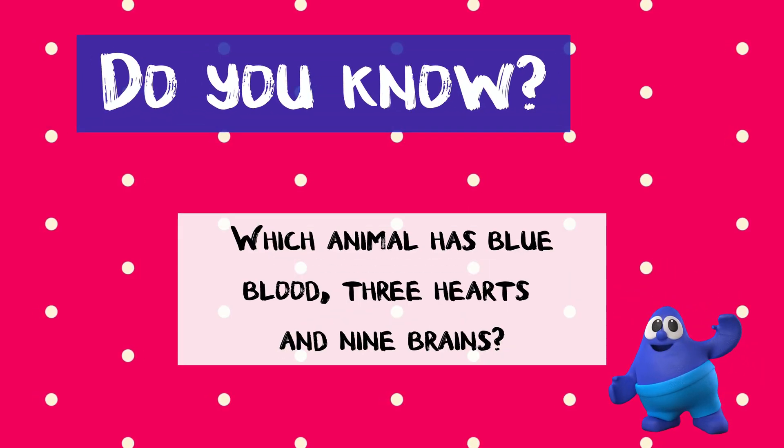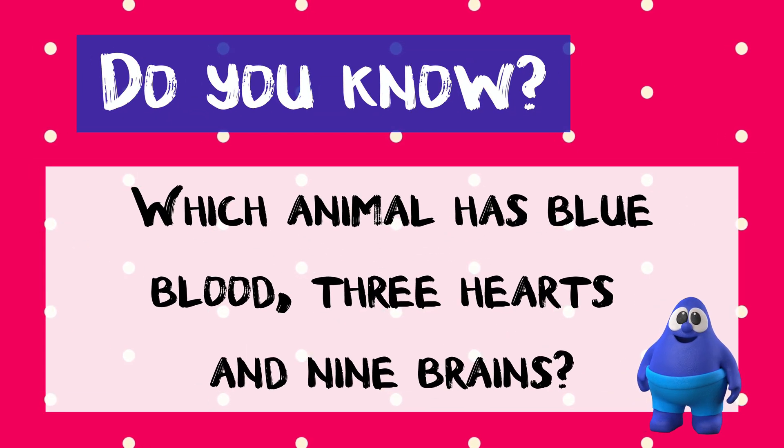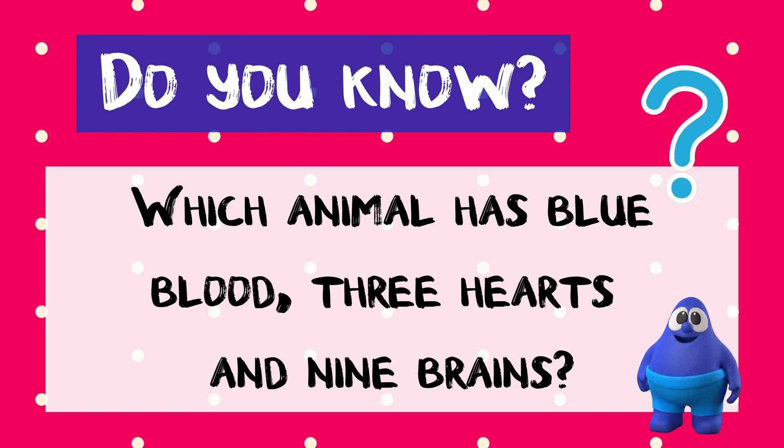Do you know which animal shown in today's video has blue blood, three hearts and nine brains? Keep watching to find out!